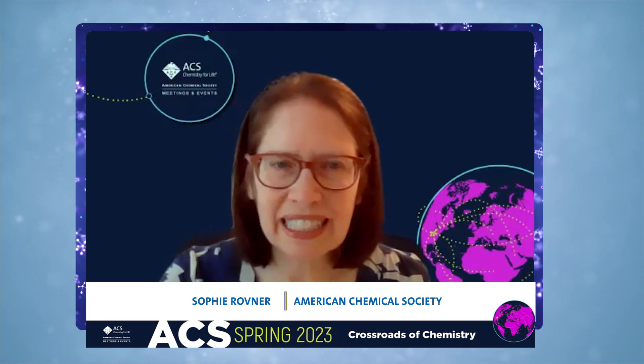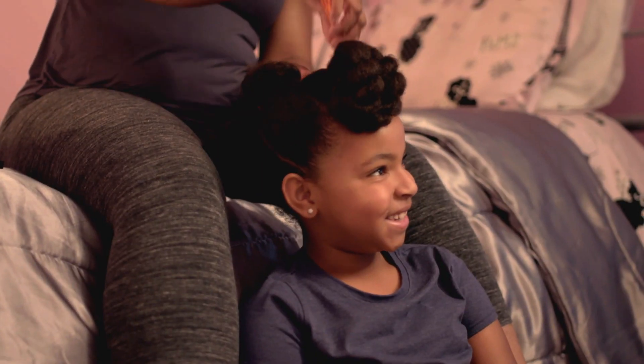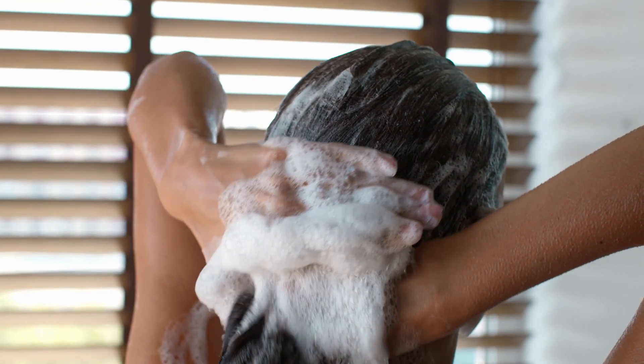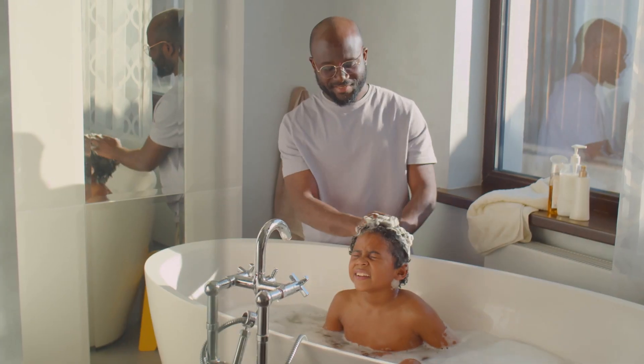So perturbations meaning? Adding things that would change the hair from its natural state — as simple as combing, as simple as adding water, adding any type of product, or anything like that.